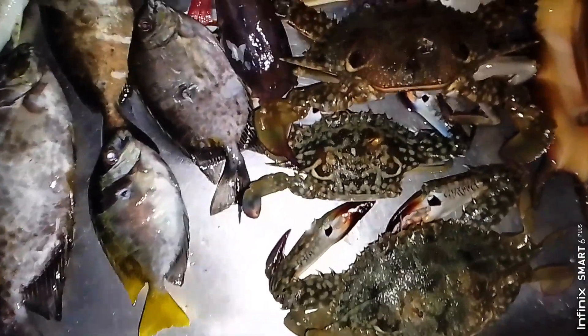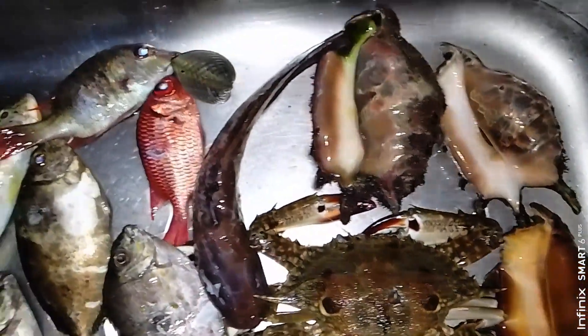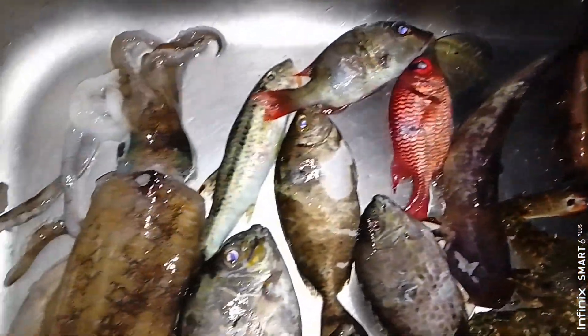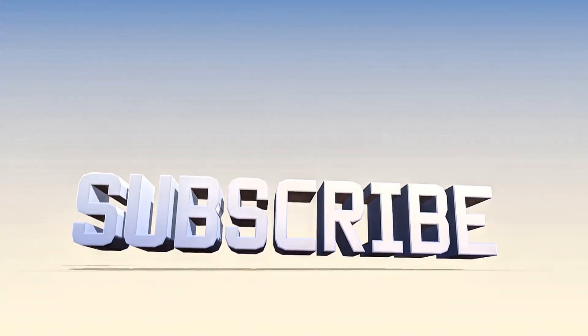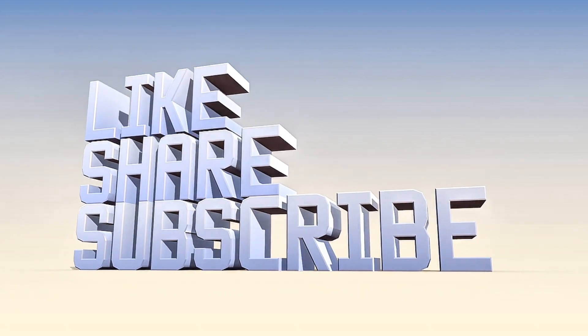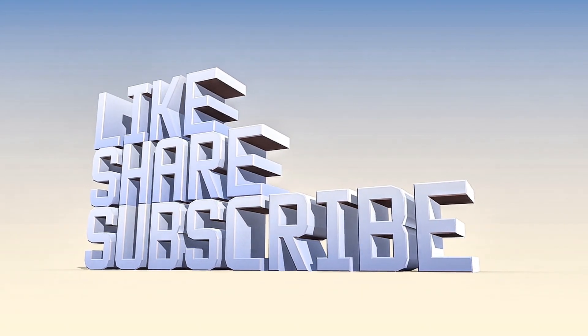So ito na nga, lalakad na kami pabalik sa motor ni Master Din. Eto lahat yung huli natin sa gabing ito mga idol. Maraming salamat sa panunod. Kung gusto nyo mag-subscribe, share, o like naman.